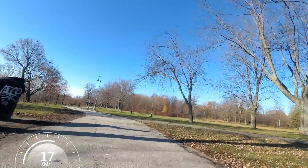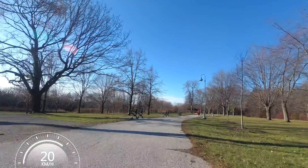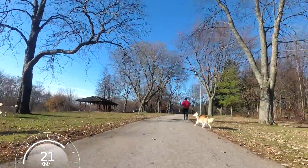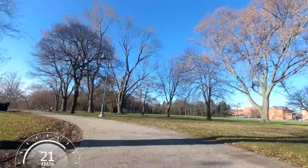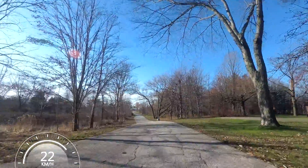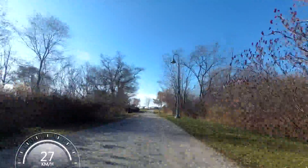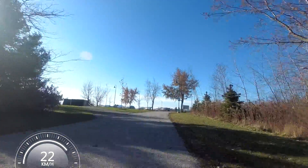Here I'm now riding, starting to enter a park. I believe this is all part of Colonel Sam Smith Park. North of this park is the campus for Humber College, or at least their Lake Shore campus. Over on the right you can see some red brick buildings - those are part of Humber College. And those people were letting their dogs run wild on the trail, which is illegal in Toronto. You can't have your dogs off-leash on a public trail like that or in any kind of park unless it's a designated fenced-in dog park.